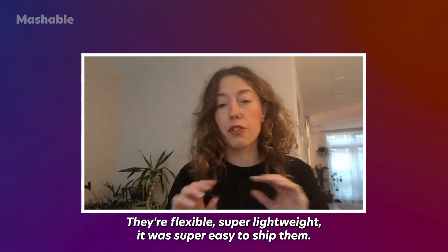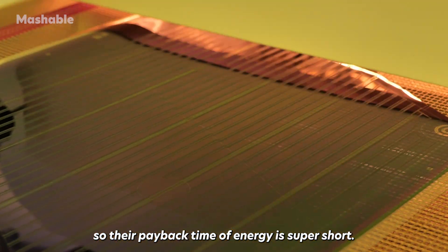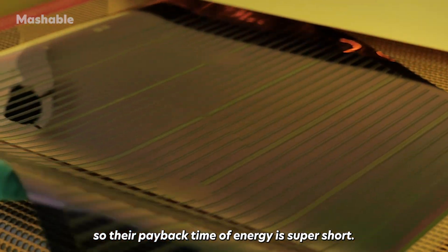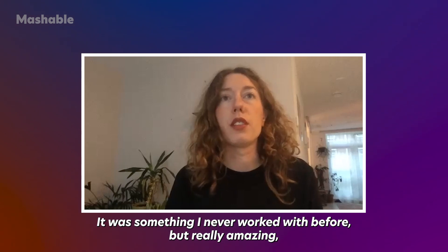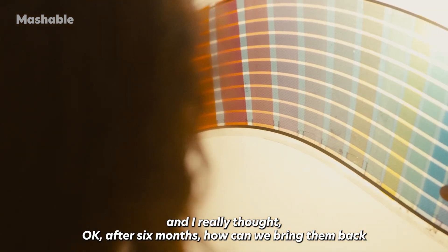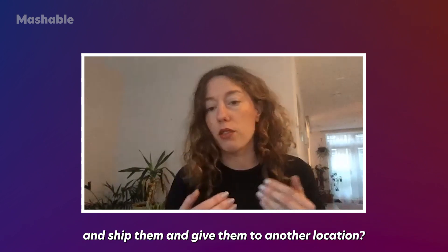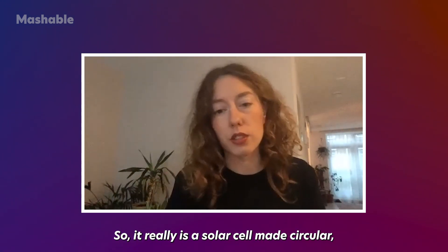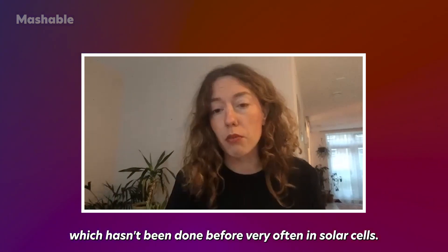We stumbled upon organic photovoltaics — OPV — which are made of completely different materials. They're flexible, super lightweight, and easy to ship. They're printed onto PET, so their energy payback time is super short. After six months, you can ship them and give them to another location — truly making solar cells circular, which hasn't been done very often before.